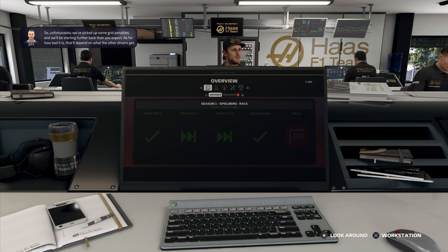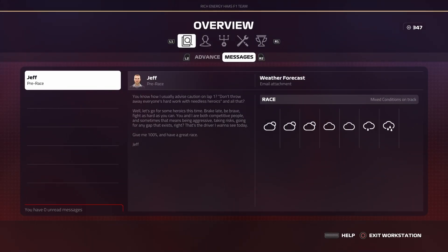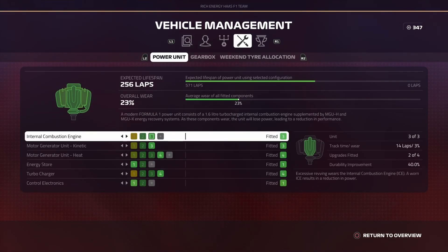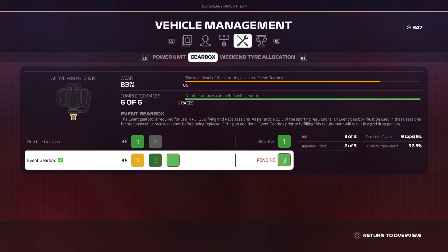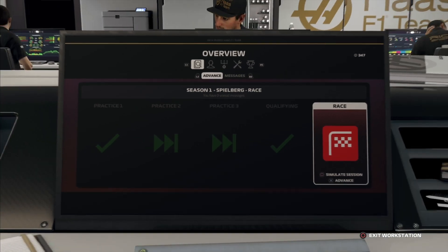Unfortunately we've picked up some grid penalties and we'll be starting further back than expected. How bad it is will depend on what the other drivers get. It's going to get even worse because we've got to change a part on our gearbox, and it looks like it's going to rain at the end of the session — we haven't had that happen yet in this career. But at least we're going to have a decent car for the race. I'm going to aim for top ten and give it my absolute all.